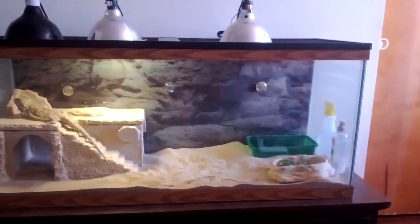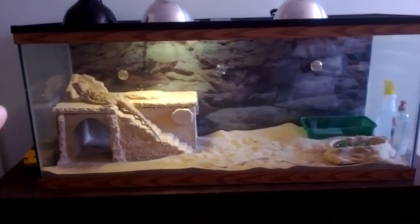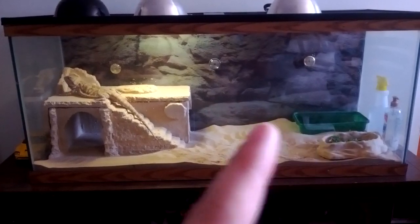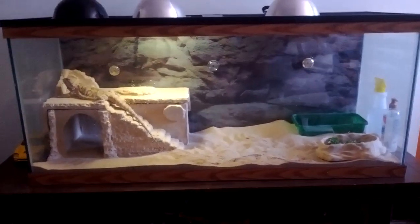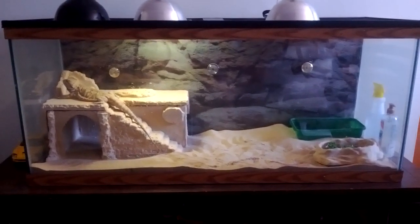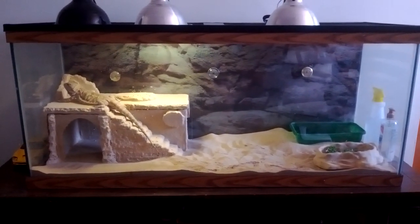Definitely check bundles. When we first got her, she came with a smaller tank that had two thermometers. We still have that tank and we're probably going to reuse it for a snake sometime in the future, but we took the thermometers out and put them into this tank, and then we just had to buy one more, which wasn't that expensive.